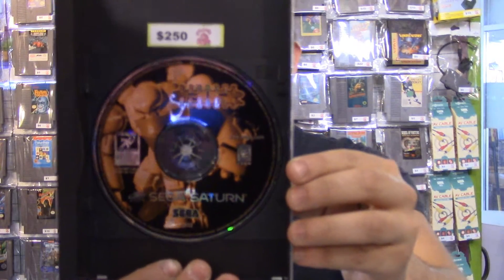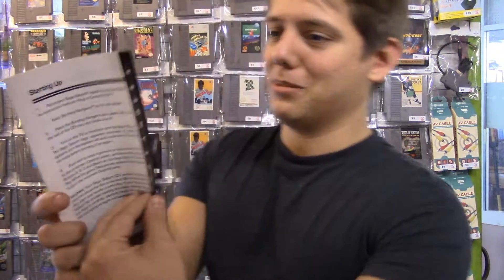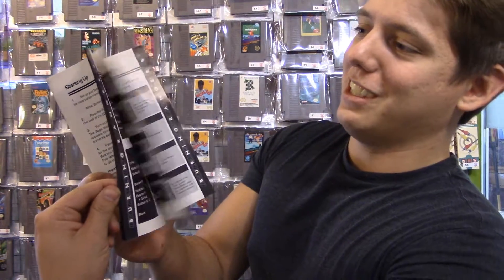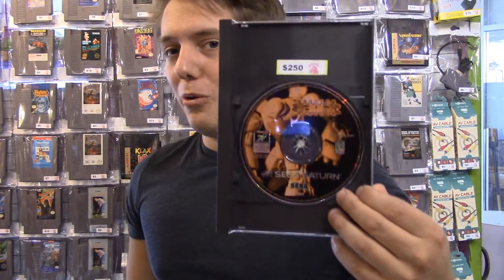And another game here for you Saturn fans — I know a lot of you guys came in at the Bellevue Store. We have Burning Rangers for the Sega Saturn. Unfortunately it is missing the instruction manual — well, sort of. It's missing the front cover of the instruction manual. So it's still got all the contents, but no beautiful art on this thing. It's a real shame. Because of that, it's about $100 less than if it did have just that one extra sheet of paper. So that's a good way to get a deal on Burning Rangers.